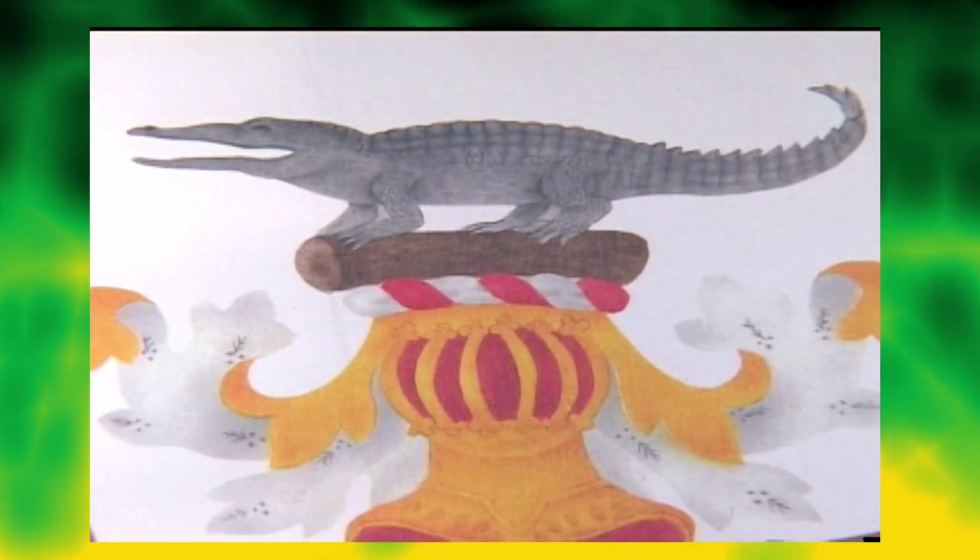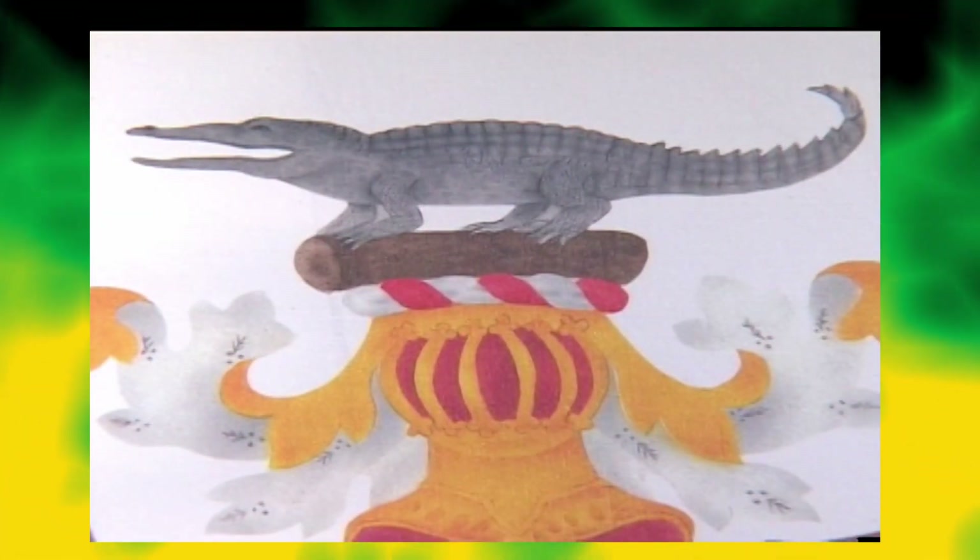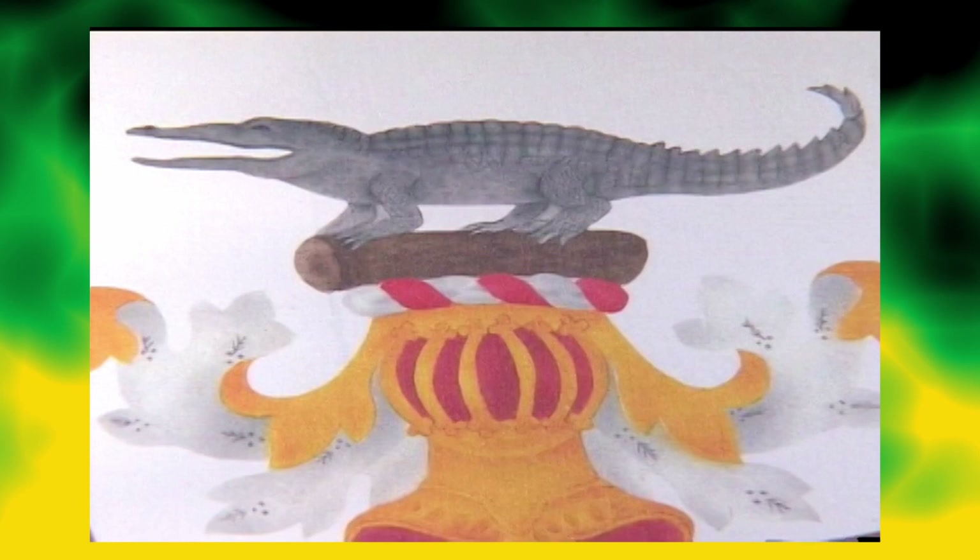The crest is a Jamaican crocodile surmounting the royal helmet and mantling of the British monarchy.